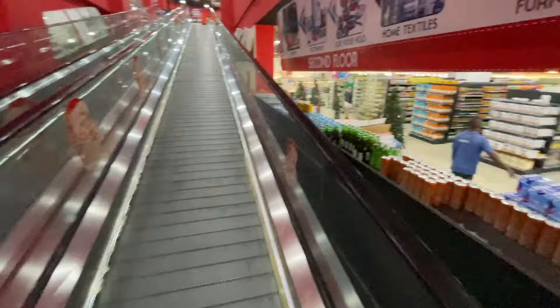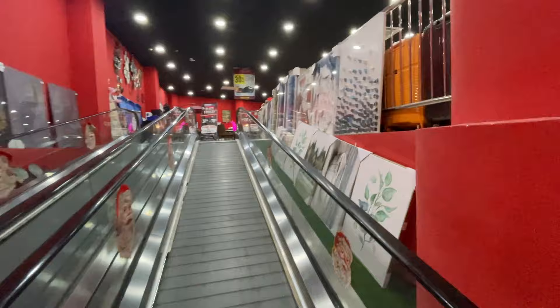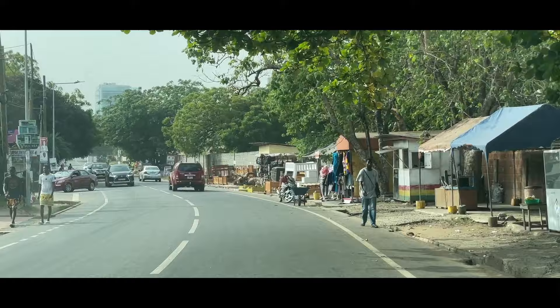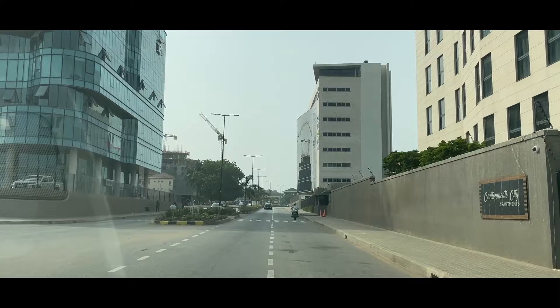We've very quickly come to another supermarket because we realized we forgot our wrapping paper at the till at the other place. We're going to look around here, maybe grab some bananas. This is the Palace, which is another mega store. We're going to try and find some wrapping paper and a few other bits and bobs, and then finally we can head home.